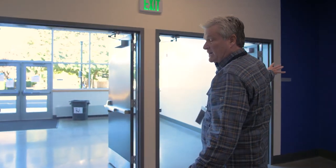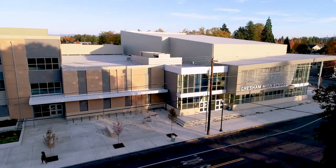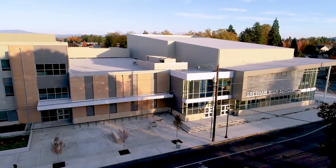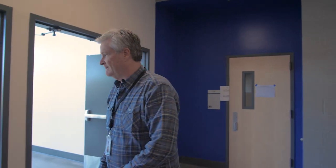Off to the right is the black box theater, so when they're having a smaller, more intimate performance, the public can actually use these two doors right off the black box theater, separating the rest of the school by a set of doors. The theater itself is an expression to the community that this is their high school.